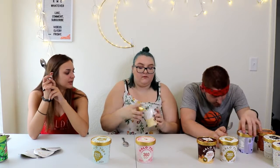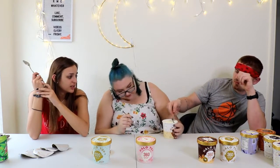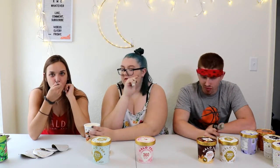Next is sea salt caramel. I'm not going to like this one. I like salt, but not necessarily in ice cream. Is it hard? It's gluten free and dairy free, so it's soft. No. Not a fan of that one.